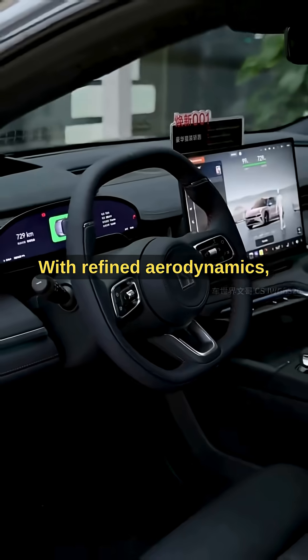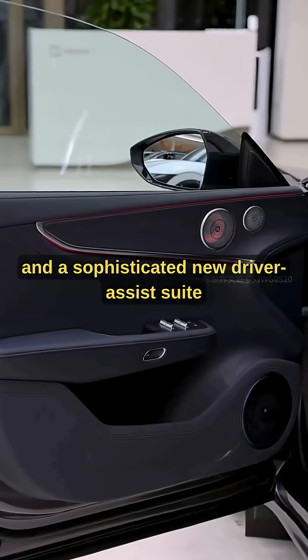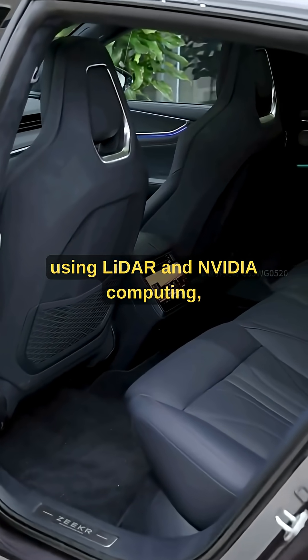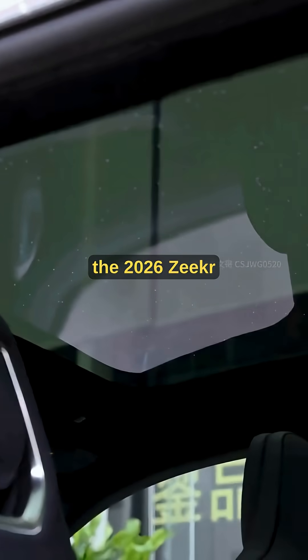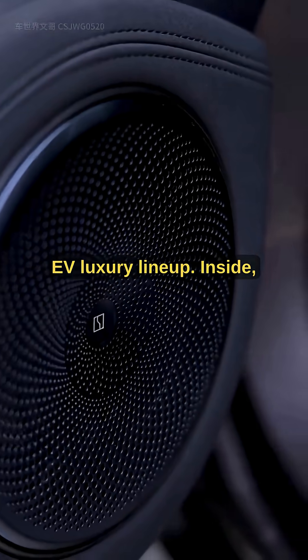With refined aerodynamics, sharp exterior updates, and a sophisticated new driver-assist suite using LiDAR and NVIDIA computing, the 2026 Zeker 001 stands at the front of the future EV luxury lineup.